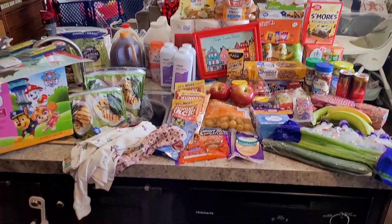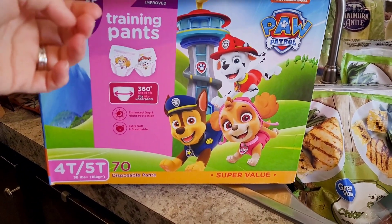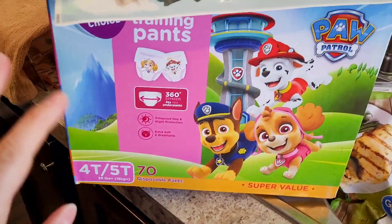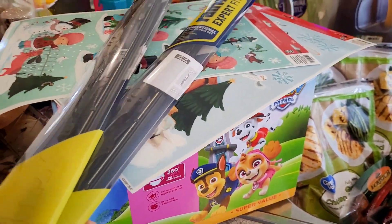I'm literally standing back as far as I can in my kitchen to show y'all this, but my counters are small and it's a lot. Getting started, we got a box instead of bags this week since we were spending a little extra. We got Willow's diapers — training pants — and then I needed windshield wipers. I had to look it up: I needed a 22-inch and a 26-inch.